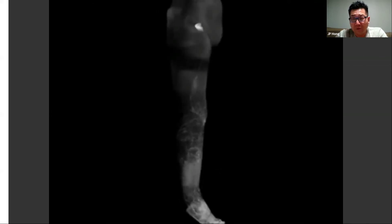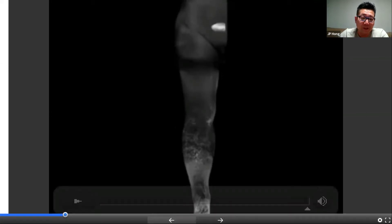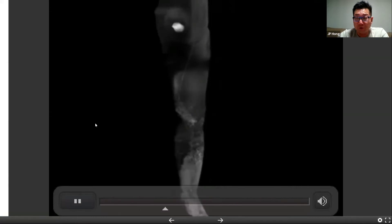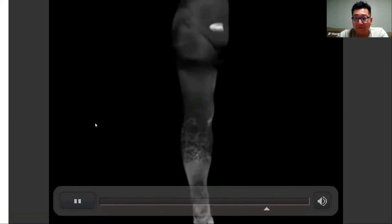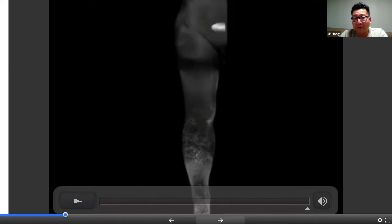With MR lymphangiogram, it gives you overall good information, especially with deeper lymphatic structures. When we do see lymphatic vessels with this, we know 100% there are lymphatic vessels in this patient that we could aim for. The problem is that it doesn't tell us exactly where and how deep the lymphatic vessels are. That's the limit with the MRI.